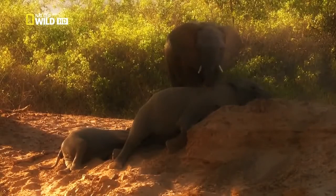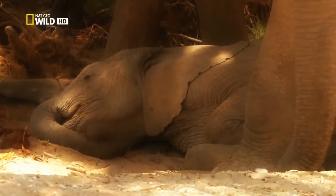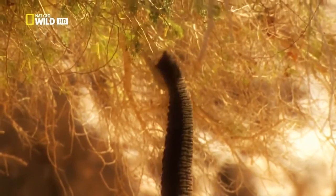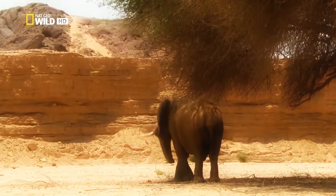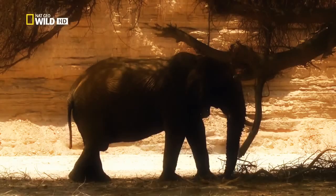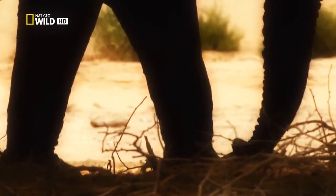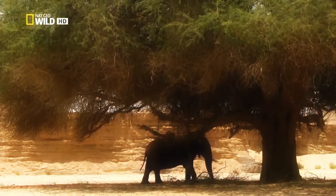The heat is hard to bear for all the animals, but for the youngest, the sun can be lethal. Maya is really suffering. One Tusk mobilizes all his efforts for one last attempt at an anna tree. But he no longer has the strength. Exhausted, he withdraws to the shade. During his long life, his legs have carried him more than 400,000 kilometers. As with most bull elephants, the last few steps he will take alone.